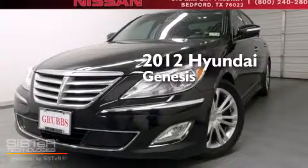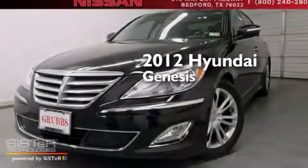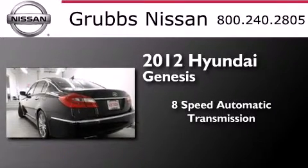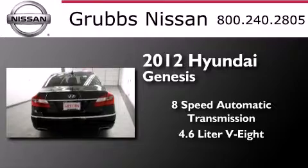This is a 2012 Hyundai Genesis. This four-door sedan has an eight-speed automatic transmission and a 4.6-liter V8.